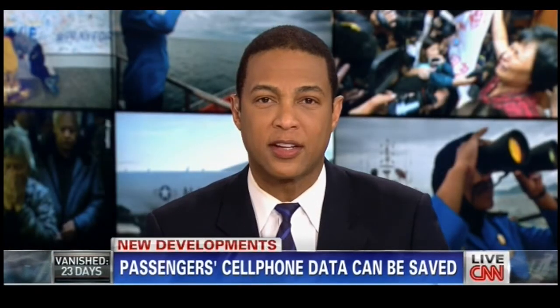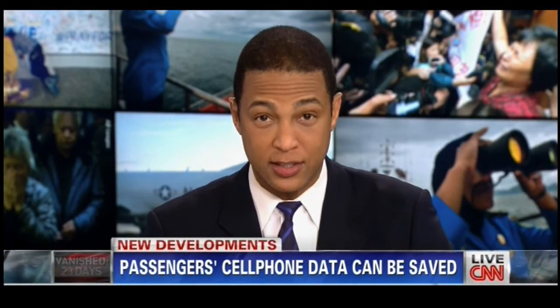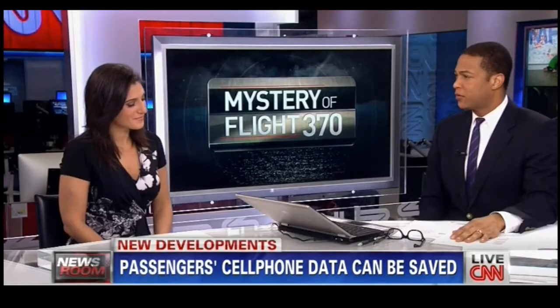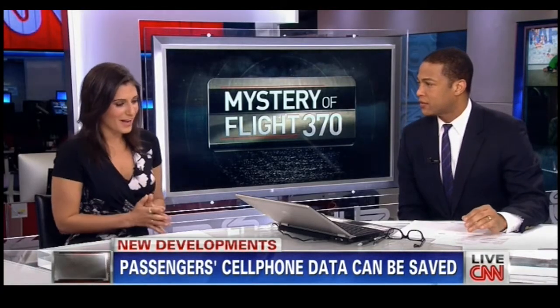Let's take a closer look at how this technology would work with CNN's money tech correspondent Lori Siegel. What type of information can be retrieved here? I spoke with a cell phone forensics company called H11, and they gave me a list of all the information you could actually get.